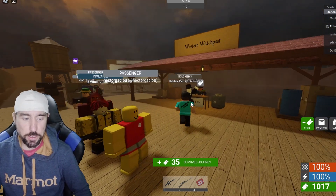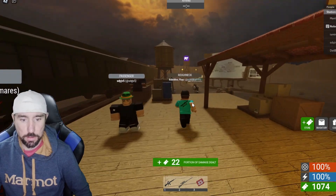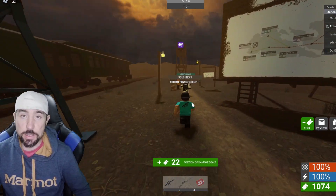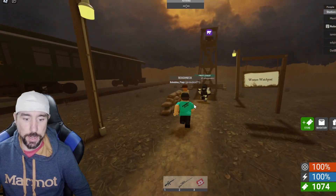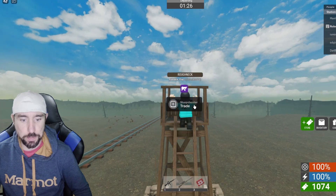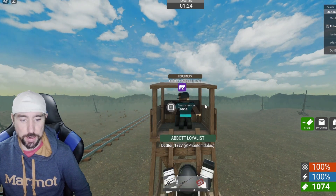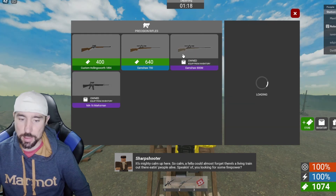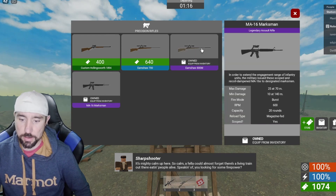We survived the journey! We're at the Western watch point, which sells some pretty decent ranged guns. I've already bought two of them — the Earnshaw 800 meter and the MA 16 marksman. I think they were around 1200 or 1400 tickets.